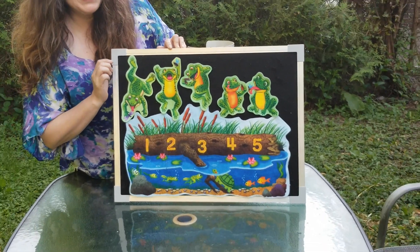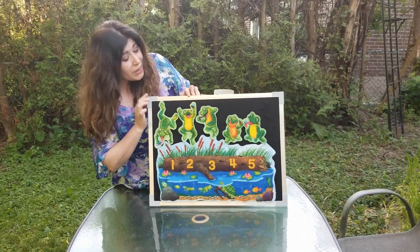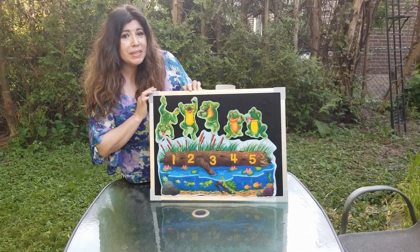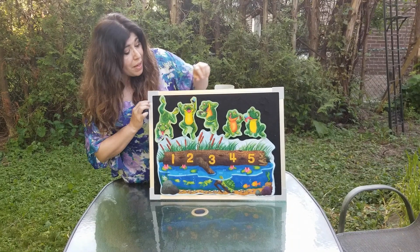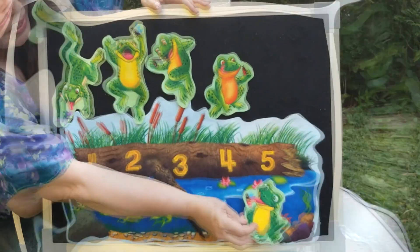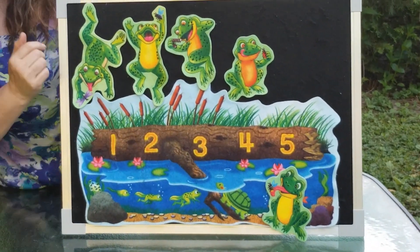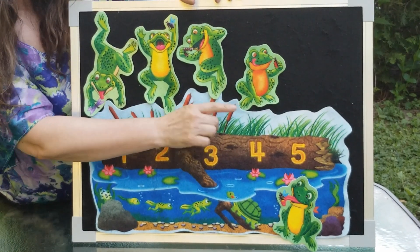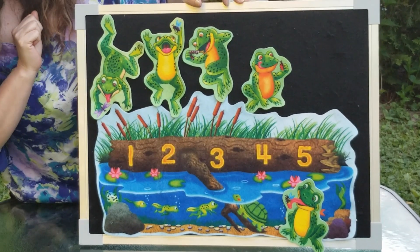Five little speckled frogs out on a speckled log, eating the most delicious bugs. Yum, yum. One jumped into the pool where it was nice and cool. Now there are only one, two, three, four little speckled frogs.